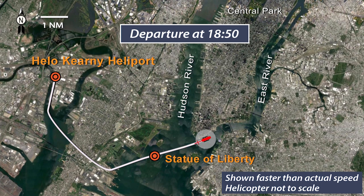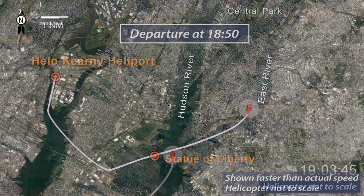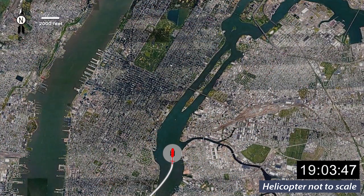The pilot radioed the air traffic control tower at LaGuardia Airport and requested a route up the East River to the north end of Central Park. The air traffic controller provided a clearance with instructions for the flight to remain at or below 2,000 feet above mean sea level. Radar data showed the helicopter then proceeded along the East River and climbed to an altitude of 1,900 feet above mean sea level.